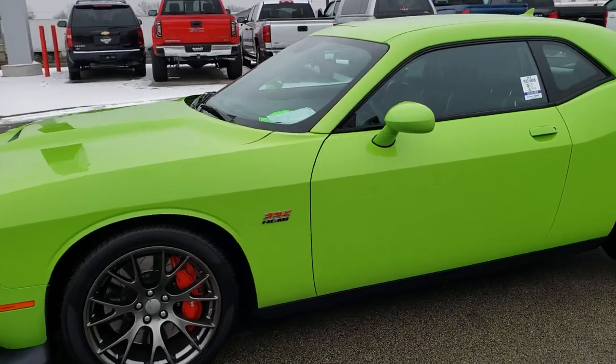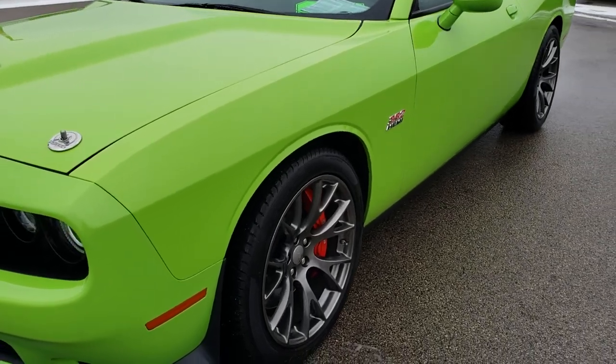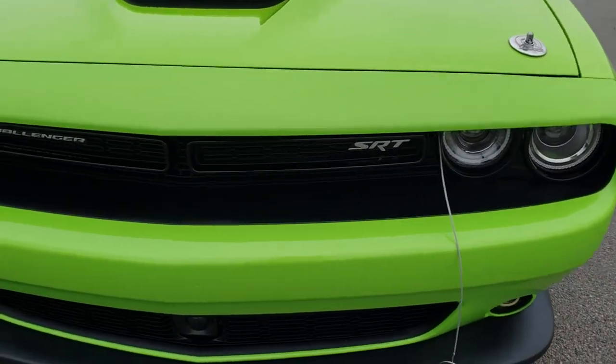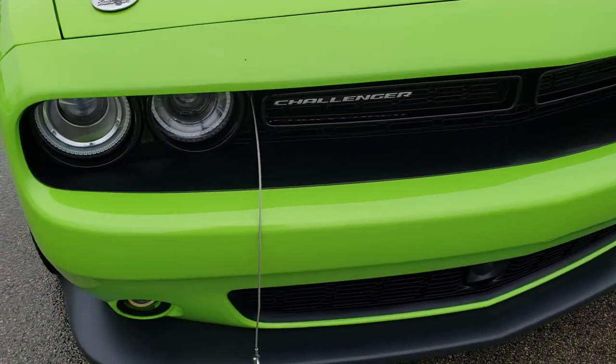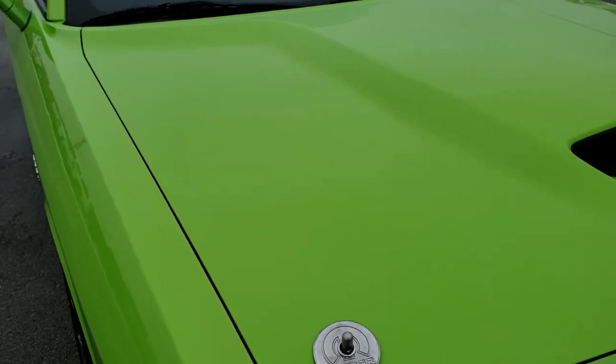This is stock number 9614A. We are here at Summit Automotive in Fond du Lac, Wisconsin, your new and used sports car headquarters. Today we are checking out this super clean 2015 Dodge Challenger SRT8.